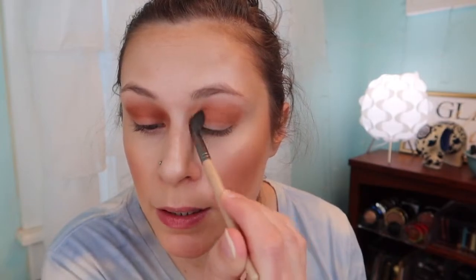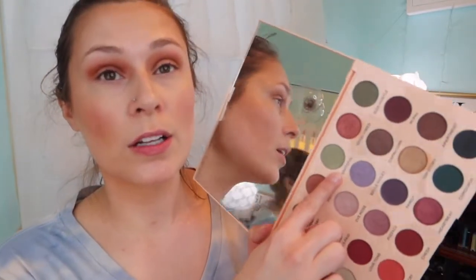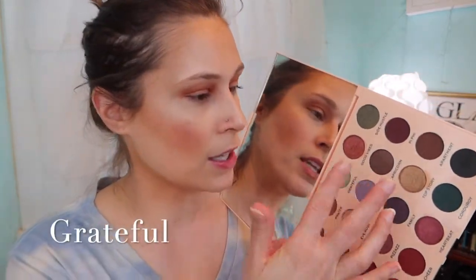I'm just going to blend them out a little bit more without any extra product. See, this is like an everyday look that you could really just stop here — maybe put a shimmer on the lid and be done. But because we are focusing on green, we're going to build the greens up. We're going in with 'Grateful,' which is the lightest green in this palette, and I'm going to tap that more so in the center of my lid.